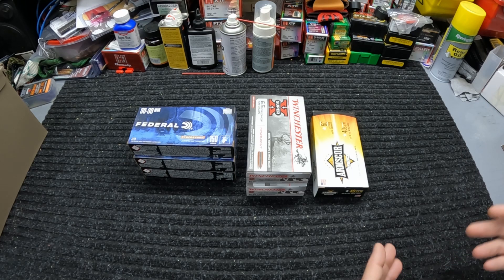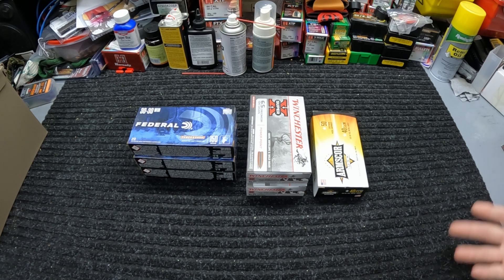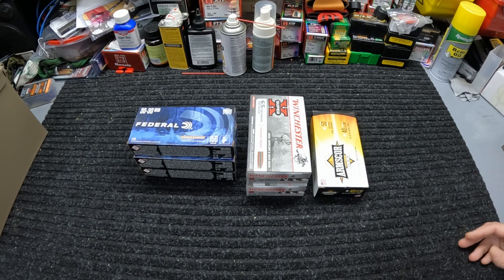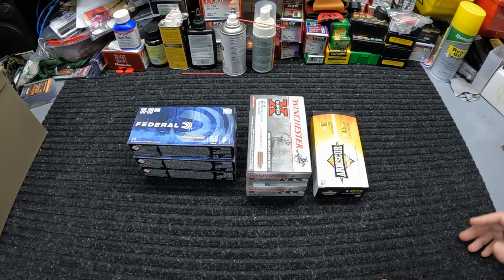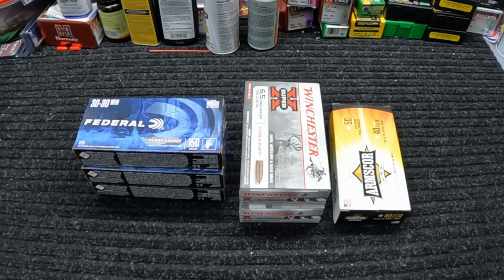That was it for the week — very slim compared to what I usually pick up, but there was just nothing in there that I really needed or wanted. Maybe they'll get some new stuff in this coming week, but it's just been more of the same stuff I've already got. Let me know what y'all think about the pickups this week and what kind of scores you might have gotten yourself. Let me know what's going on in y'all's neck of the woods as far as ammo goes.